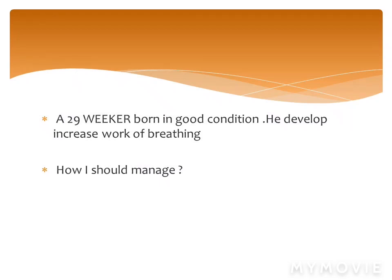The second scenario is a 31-weeker who is ventilated, with a blood pressure of 28/23, good perfusion, and normal vitals — how should this be managed?